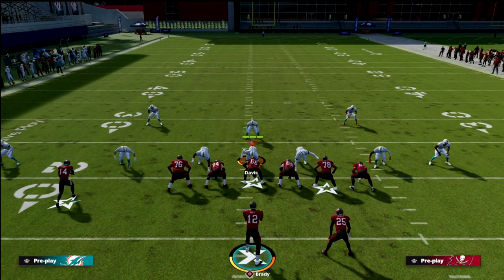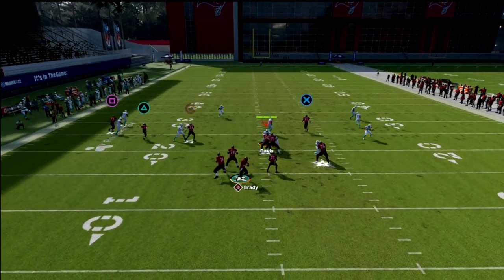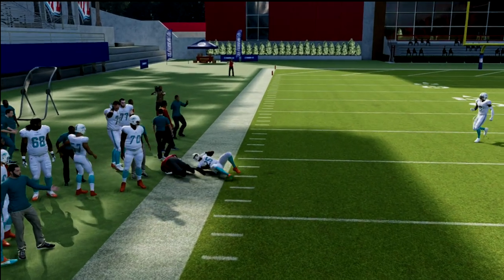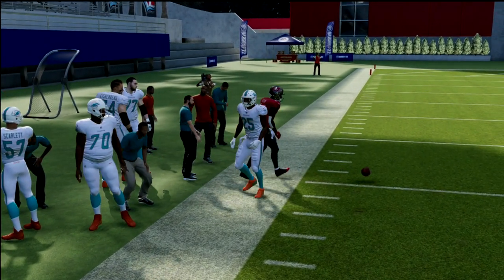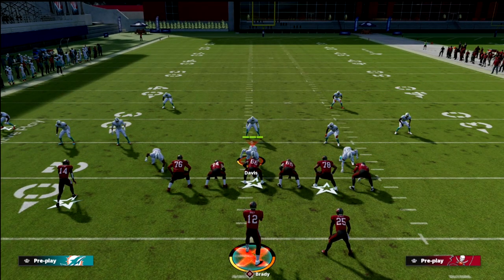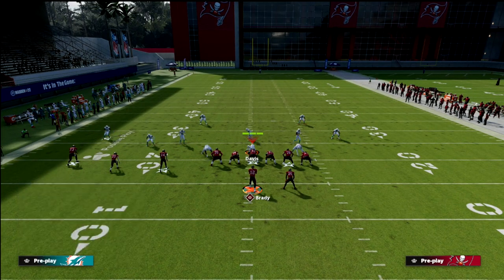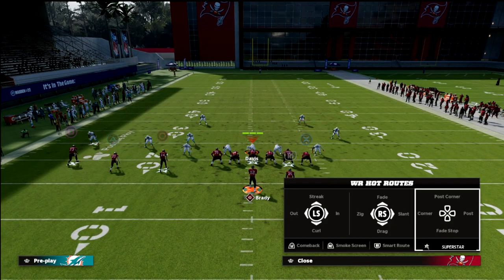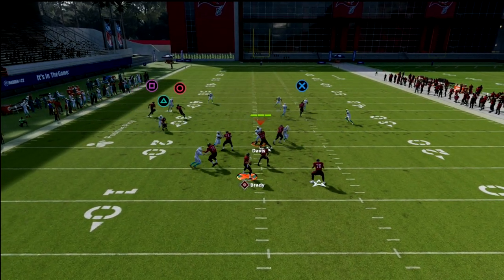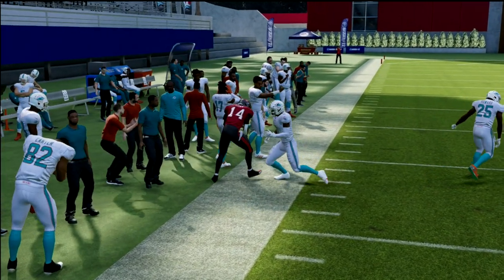It doesn't really matter if they have clouds, quarters, or curl flats. Against a cloud flat coverage, the defender gets sucked down to the hitch and you're still getting this route about 30 yards down the field. They'd have to have a 30-yard cloud on both sides to defend what we're trying to do from this trips tight end formation. This is also one of my favorite ways to beat match coverage — when we're to the short side we get this nice little route that can really snap off against zone.